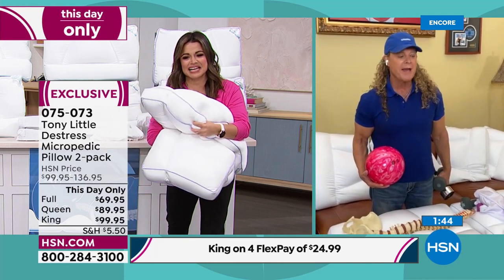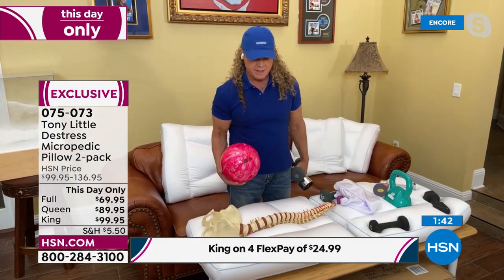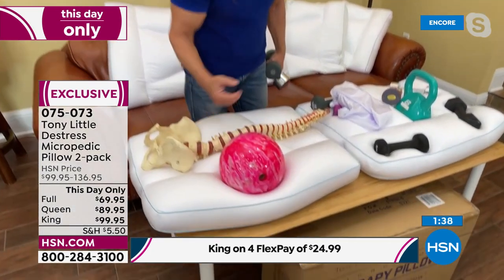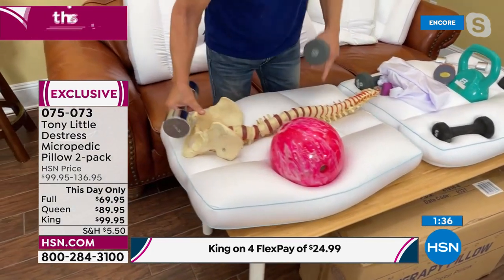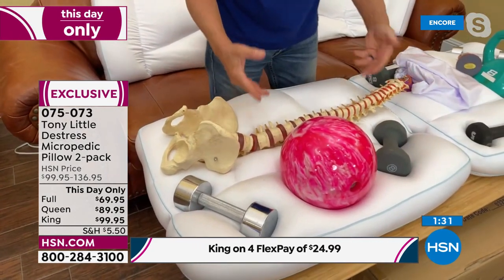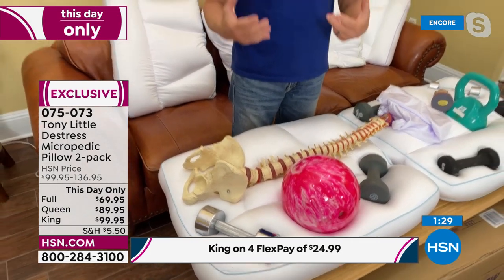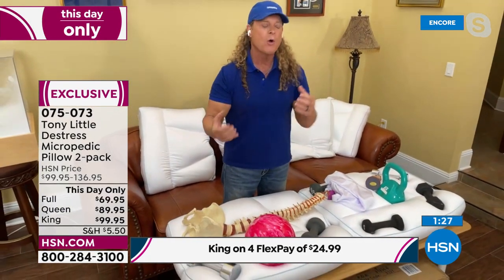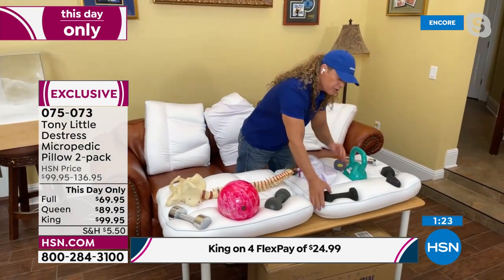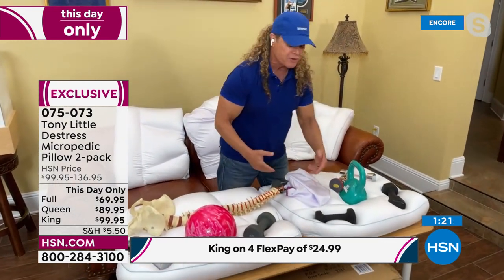Every pillow out there isn't built with chambers. This has four chambers — if the bowling ball goes there, it cradles it. Come over here and you can see your spine is still cradled. It's a customization system, folks. We need customized pillows that customize to our neck and the way we sleep — whether you're a side sleeper, back sleeper, or stomach sleeper. It moves when you move, and that's the most important thing.